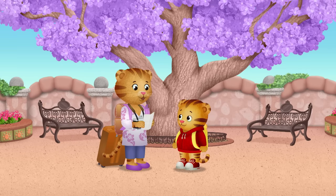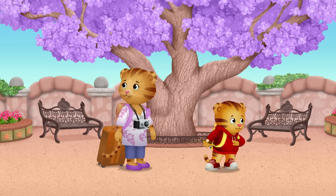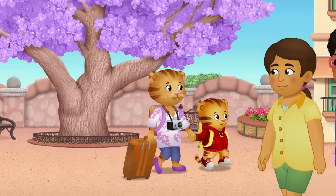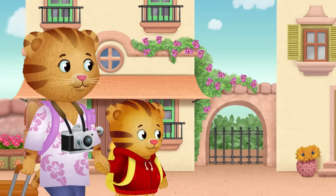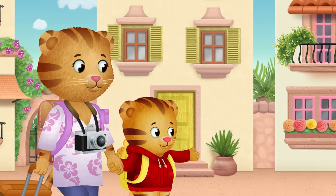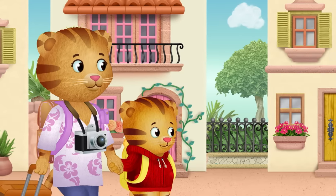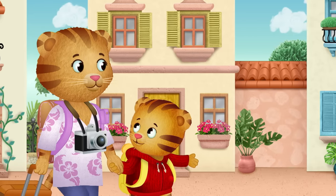Now we just have to find a blue door. A blue door. Hmm. I see a yellow door. And a pink door. And another yellow door.